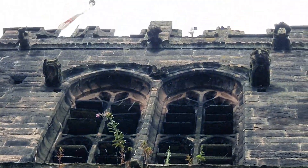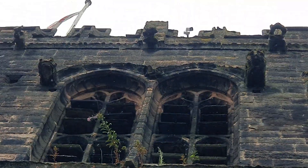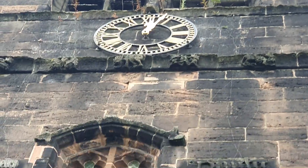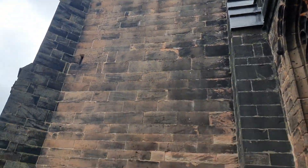If you go further up you can start to see the gargoyles. You can see they are gargoyles rather than grotesques because they're actually being used as drainage. I would have thought the clock was a lot more modern.